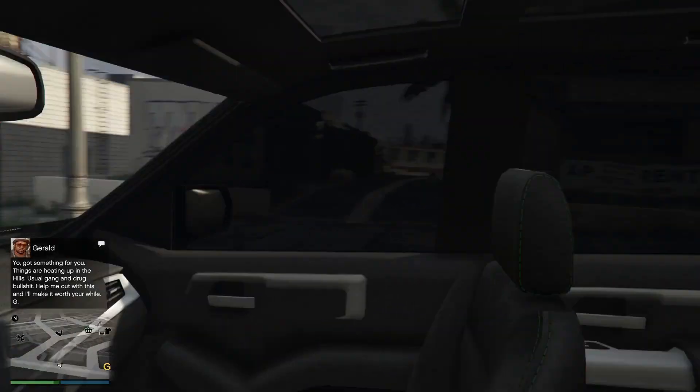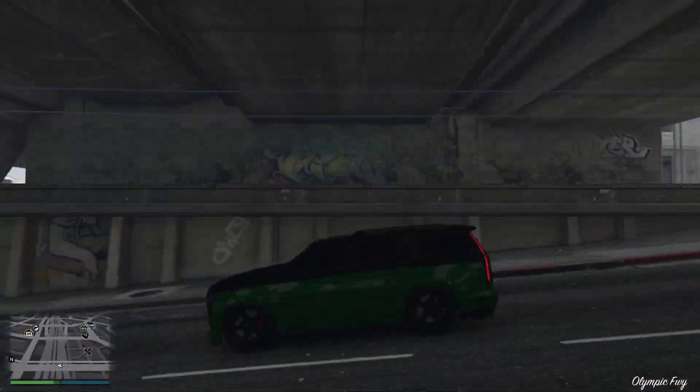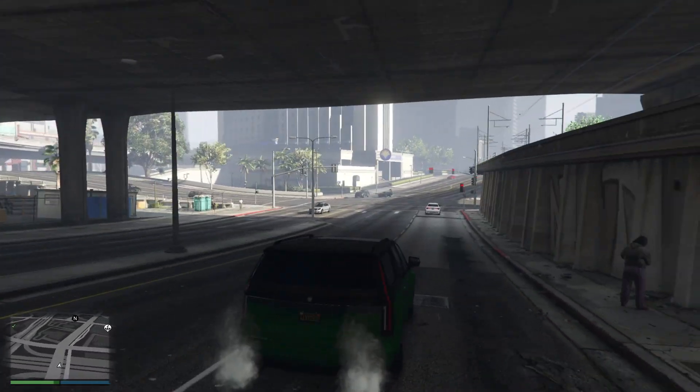Just in case you want to see the inside — there it is. Yeah, it's a pretty sick looking car. I like it. It handles well, but it's pretty slow.